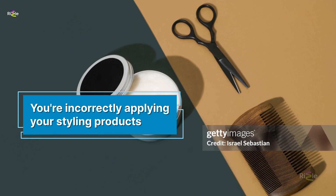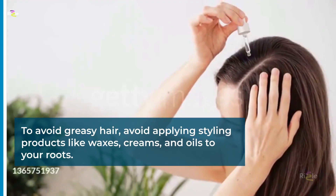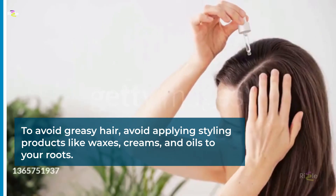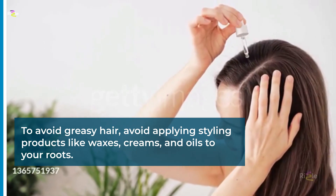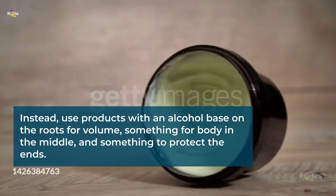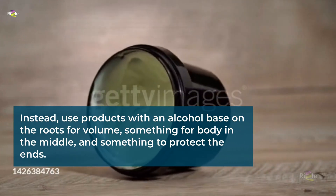You're incorrectly applying your styling products. To avoid greasy hair, avoid applying styling products like waxes, creams, and oils to your roots. Instead, use products with an alcohol base on the roots for volume, something for body in the middle, and something to protect the ends.